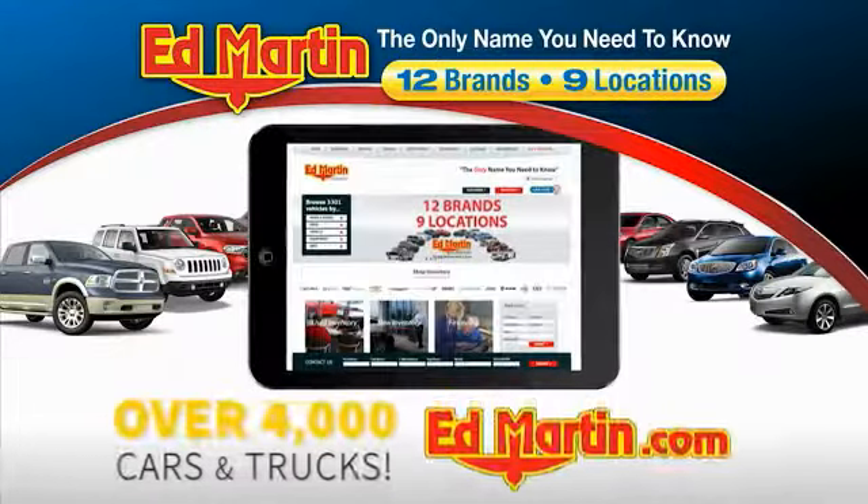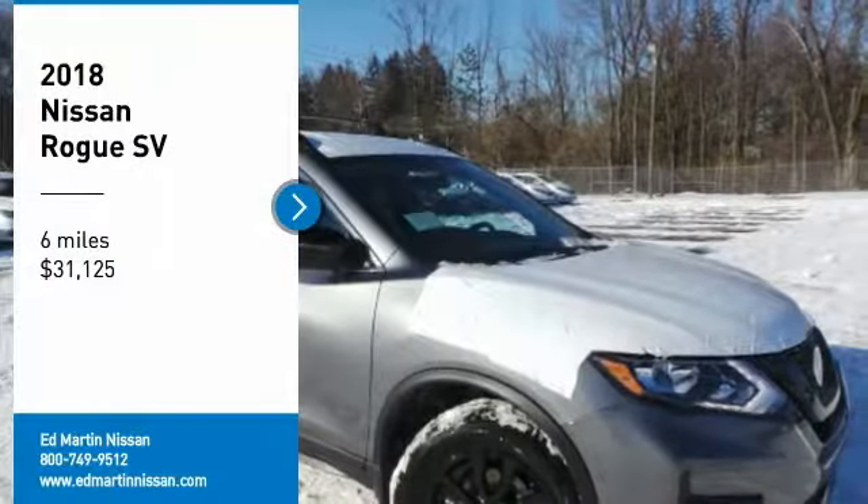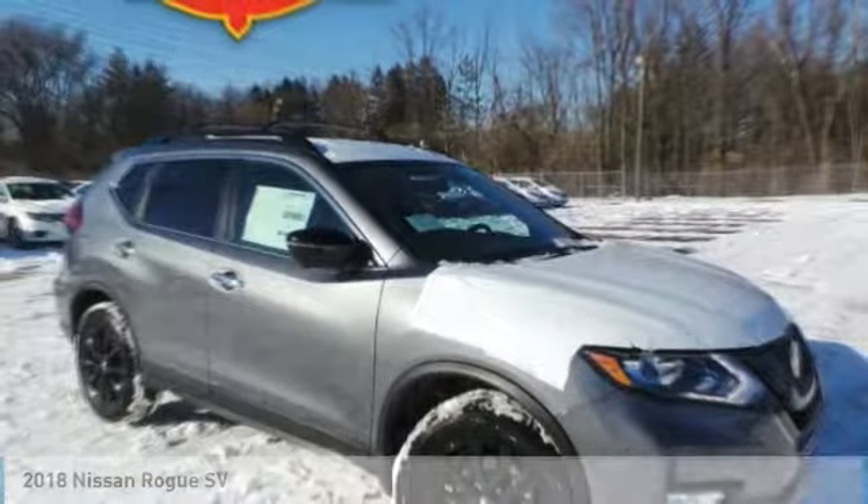You can also shop over 4,000 more cars and trucks online at edmartin.com. Take a ride in the 2018 Rogue.